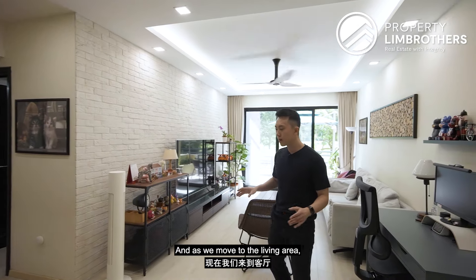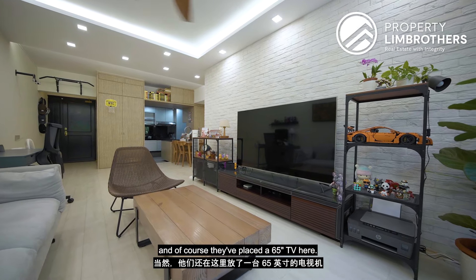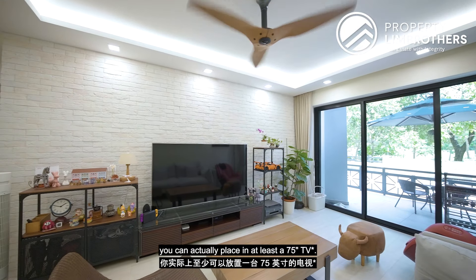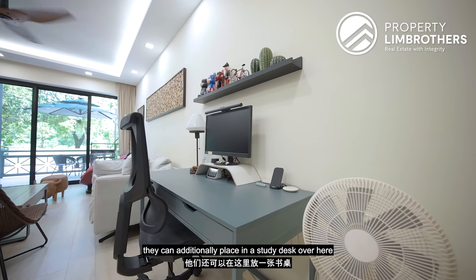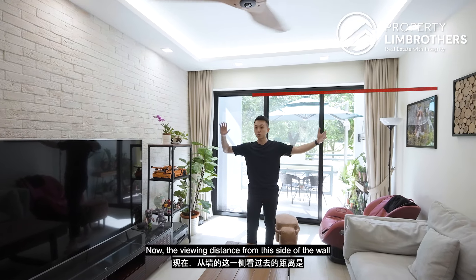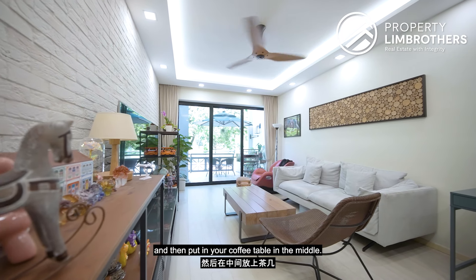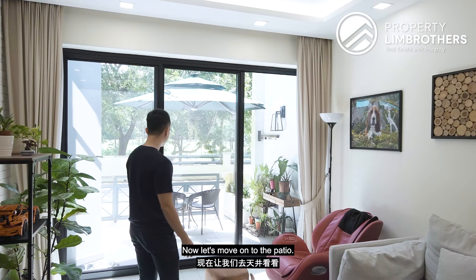Moving to the living area, a wide feature wall has been built with a 65-inch TV placed on it. Because of the wide span of the feature wall and good watching distance from the sofa, you can actually fit at least a 75-inch TV. The living room is long enough to additionally place a study desk alongside your sofa. The viewing distance from wall to wall is roughly 3.4 to 3.5 meters, allowing for an L-shaped sofa plus a chair, a coffee table in the middle — easily seating four to five people.